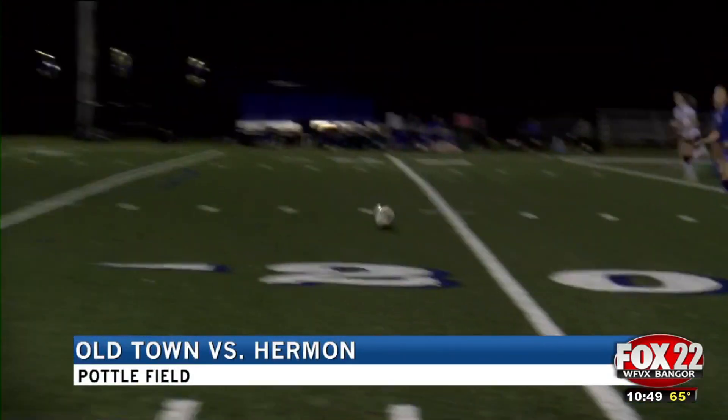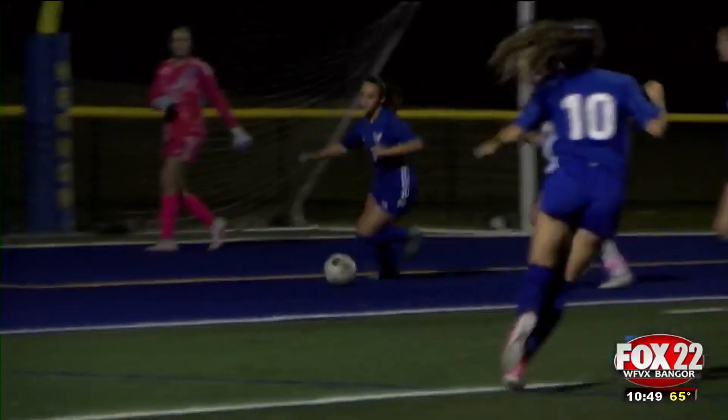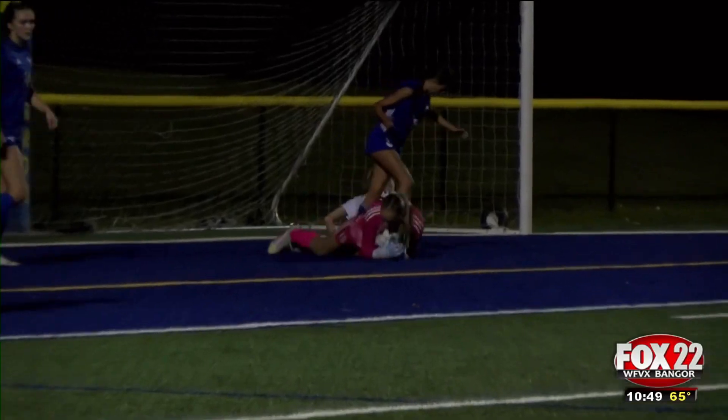Hawks lead 1-0 in the first. The ball's with Herman; they're playing it back. Look at Rihanna Busquette comes flying in — she fights for possession, gets it and fires, but Becca Balmas is there for the diving save. Great hustle there from the Coyotes, though.